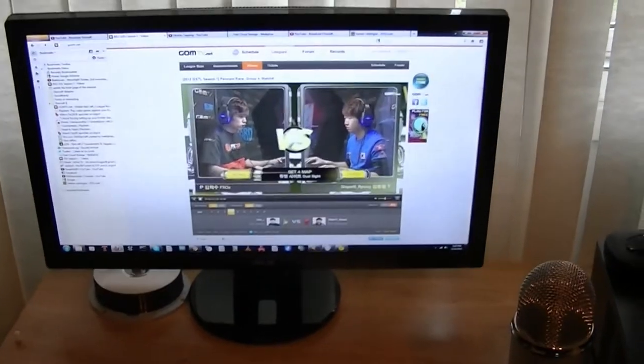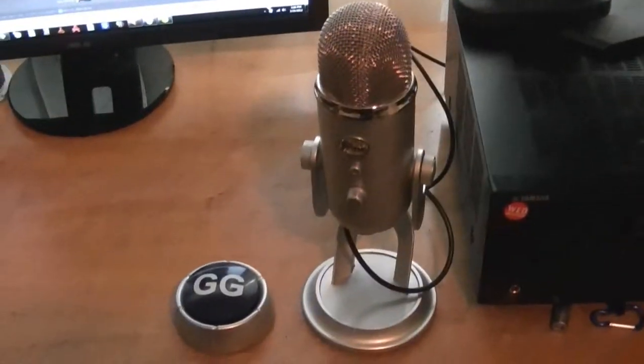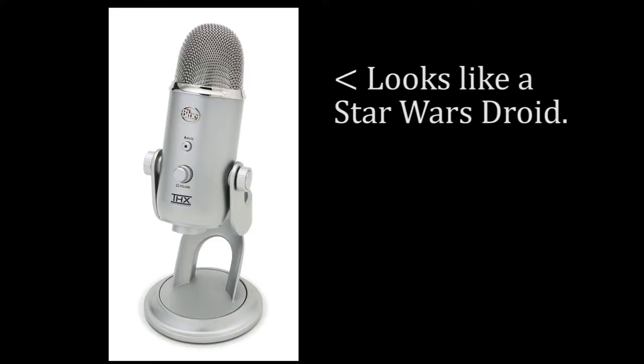Now back to my mixing setup. My main monitor is a 24-inch Asus LED. Over to the right is a 19-inch Acer LCD. Notice these two gems on the desk: my Blue Yeti Broadcasting microphone, and the GG button.